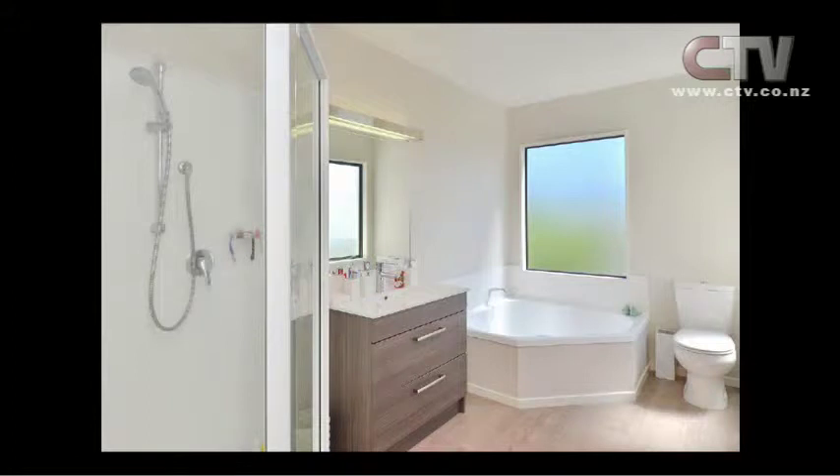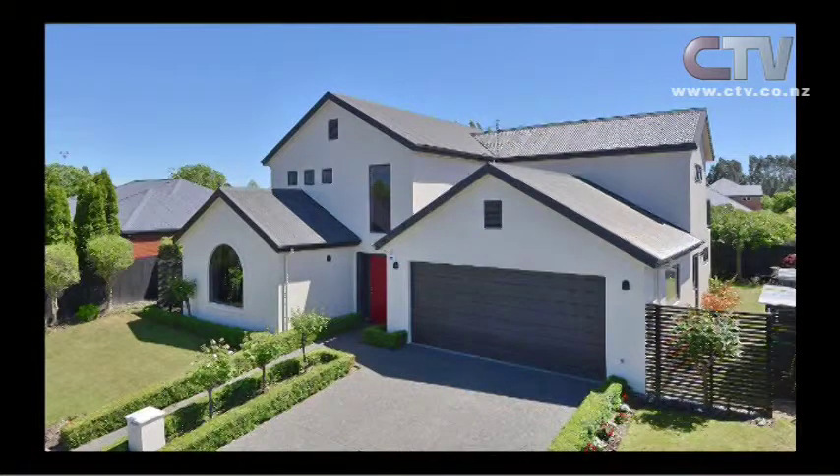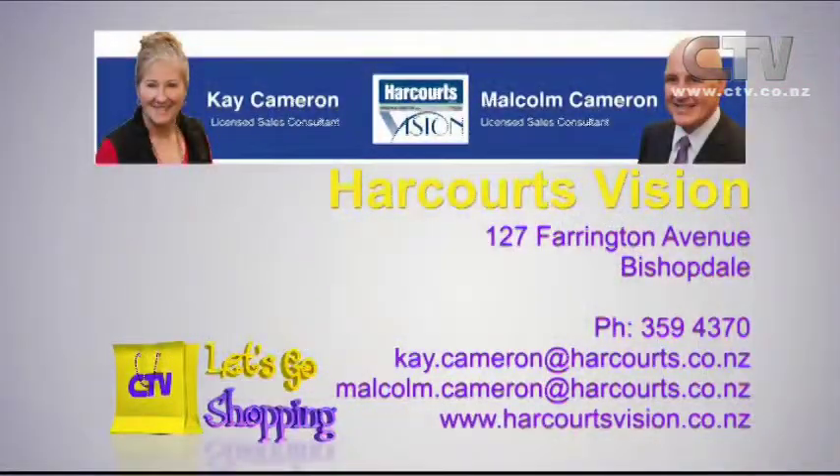It's very hard for this couple to be leaving — they're off to Auckland. Double garage with internal access, heat pumps, and a log fire in there as well. How divine. So open homes are Saturday and Sunday, 1:15 until 2:15pm. If that sounds like you for 2015, make sure you give Harcourts Vision in Farrington Avenue a telephone call on 359 4370.